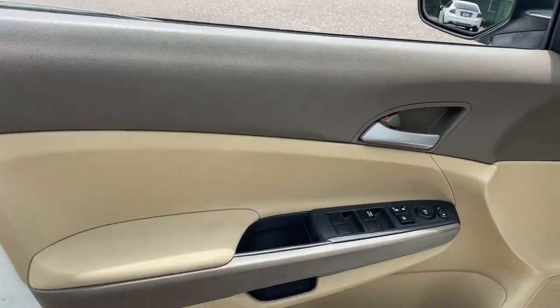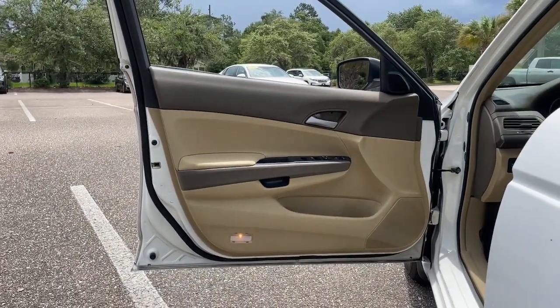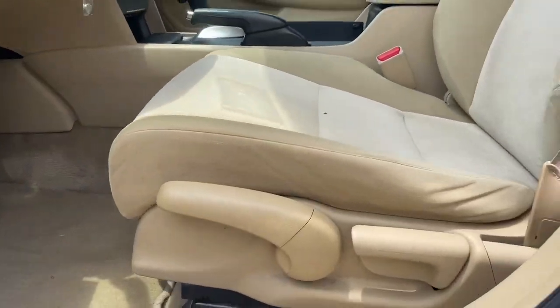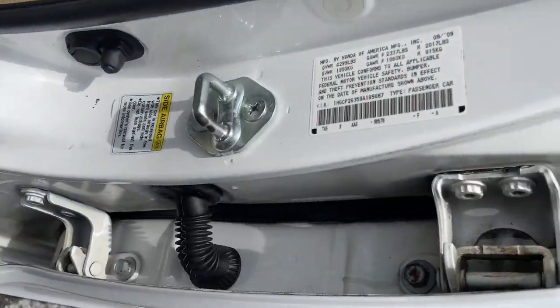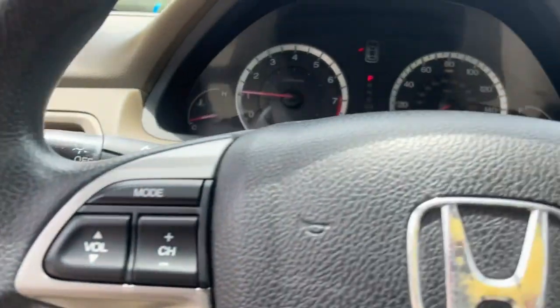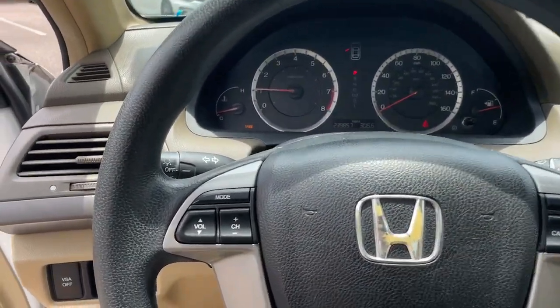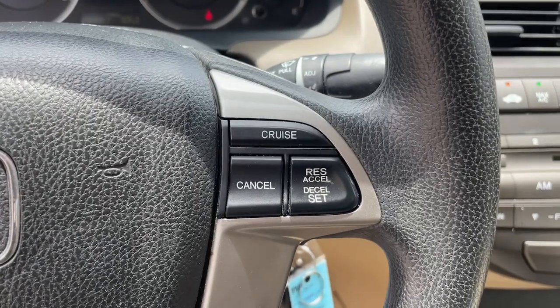Keyless entry, alarm, electronic stability control, steering wheel audio controls, intermittent wipers, traction control, tire pressure monitoring system, passenger vanity mirror, driver vanity mirror, bucket seats. Quietly powerful, boldly beautiful, simply excellent — the Honda Accord.